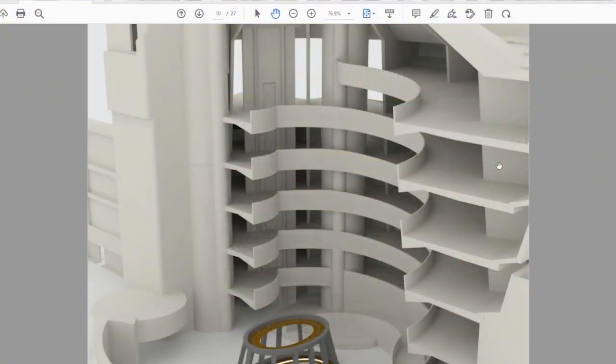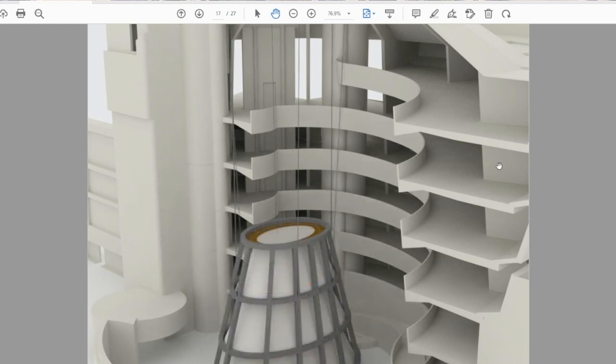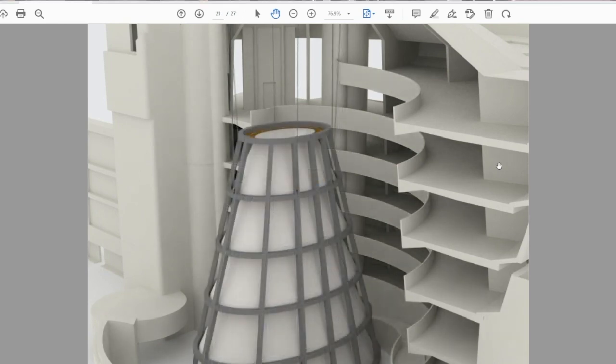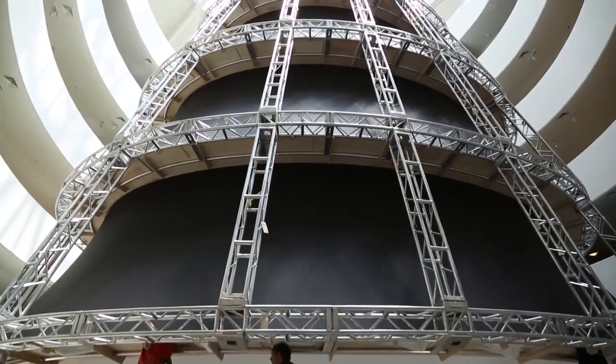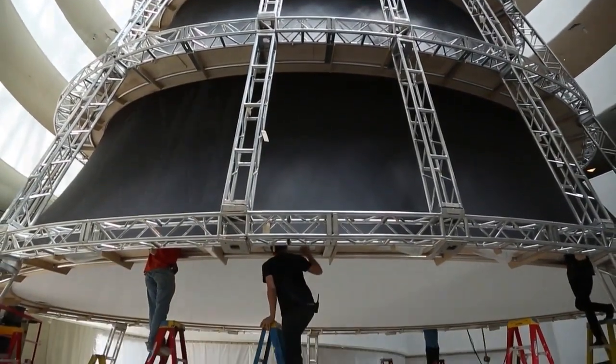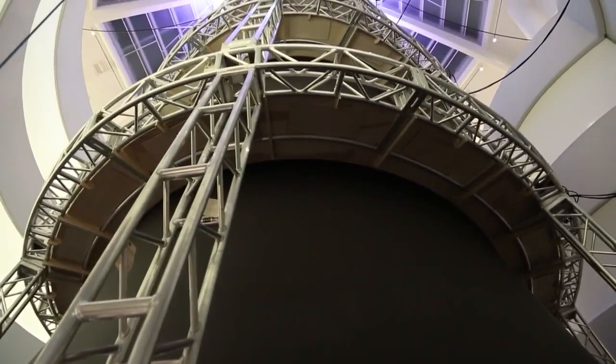Artist James Turrell designed a massive lighting exhibition at the world-famous Guggenheim Museum. It was an amazing show that required an 80-foot structure that would shift between natural and artificial lighting. What made this achievable was a skeletal outer structure of — you guessed it — truss.